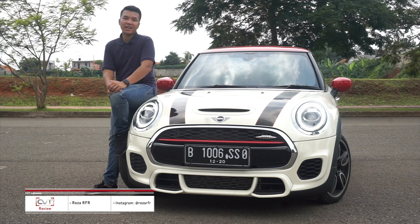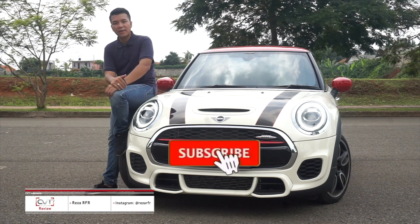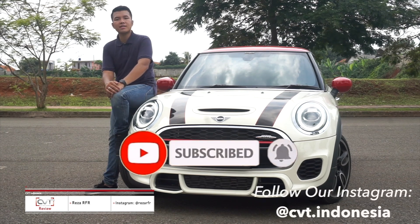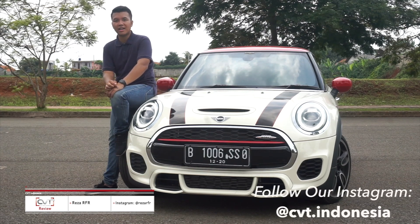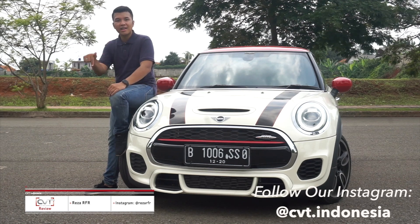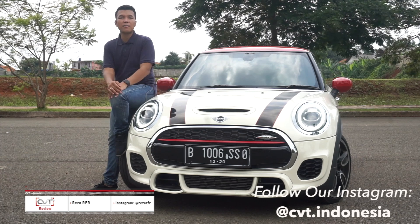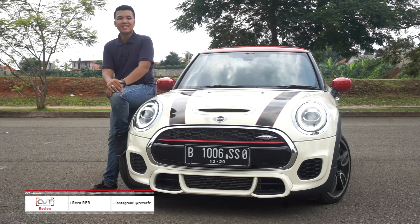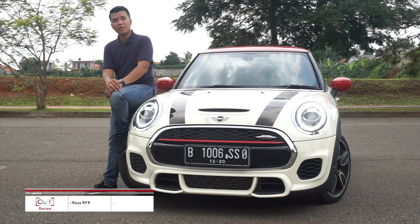Terima kasih sudah menonton CVT Indonesia, gue Reza Raffer. Jangan lupa like video ini, subscribe ke channel YouTube CVT Indonesia dan nyalakan lonceng notifikasi. Main-main juga ke Instagram kami di @cvt.indonesia. Dan jangan lupa kami akan punya website, nanti kami cantumkan di link deskripsi, di mana kami bisa memberikan guide ke kalian untuk membeli mobil baru maupun mobil bekas. Sampai ketemu lagi di review berikutnya.